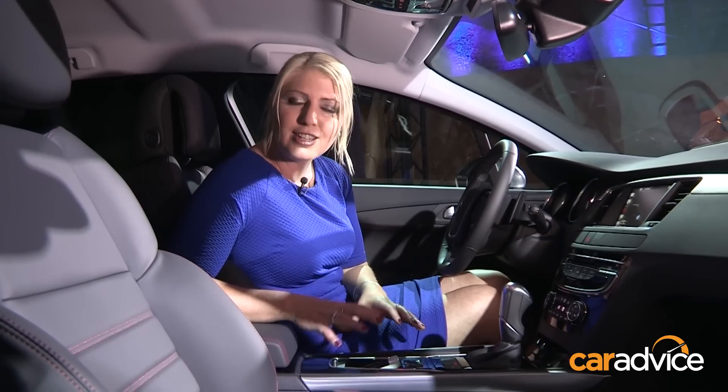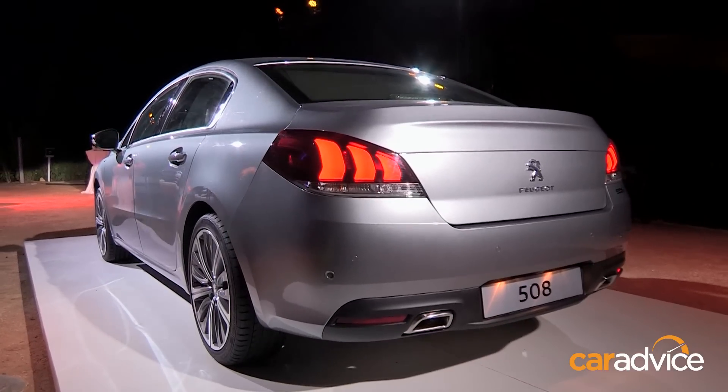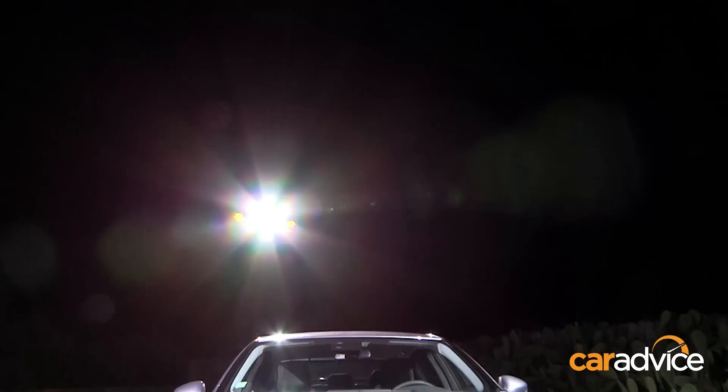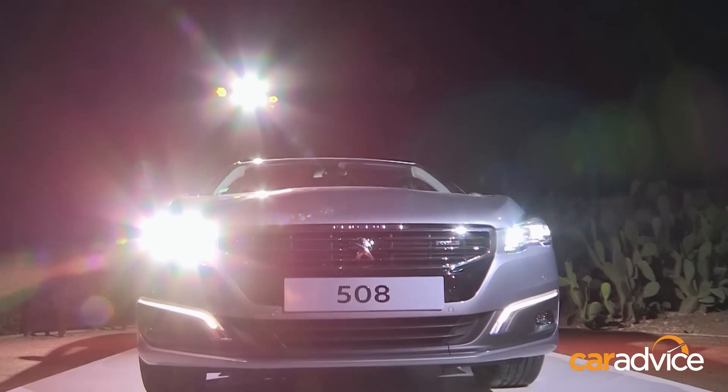But through the mid-range it's very punchy, and there's been no changes to the suspension, so it still rides beautifully. We don't have any confirmation yet on Australian engine specs or pricing, but it will be released in the first quarter of 2015, so we'll let you know as more information comes to hand.